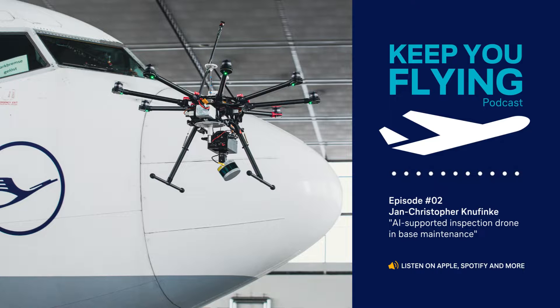The next step will be to identify further use cases based on the findings from this research project. It will be interesting to follow how further data, including historical data, can be integrated into the processes. One thing is certain: drones are no longer a thing of the future and will also bring benefits to the MRO industry.